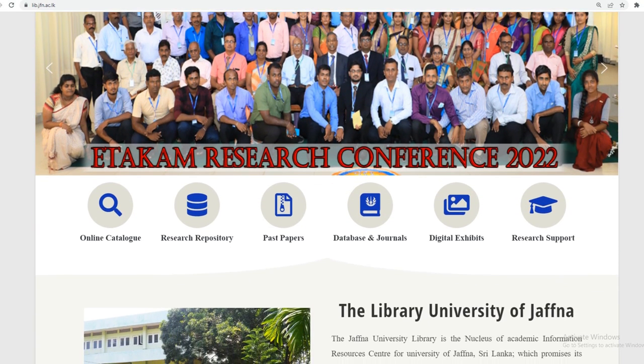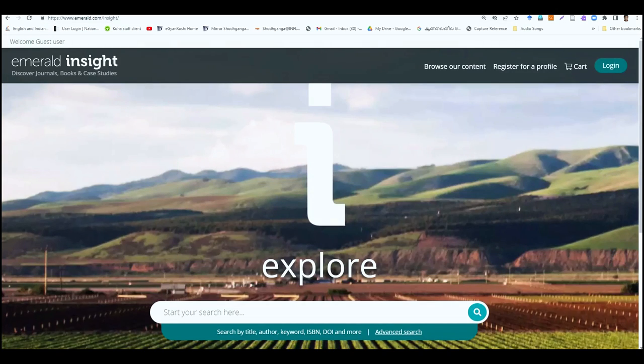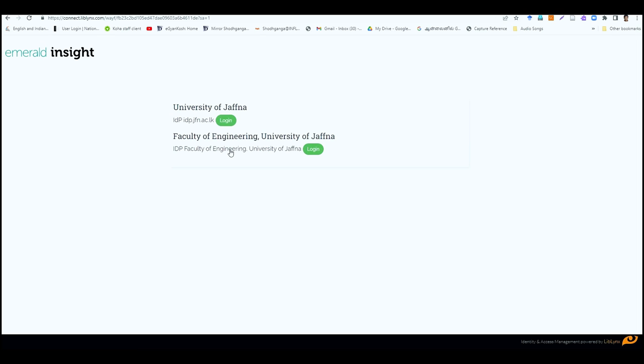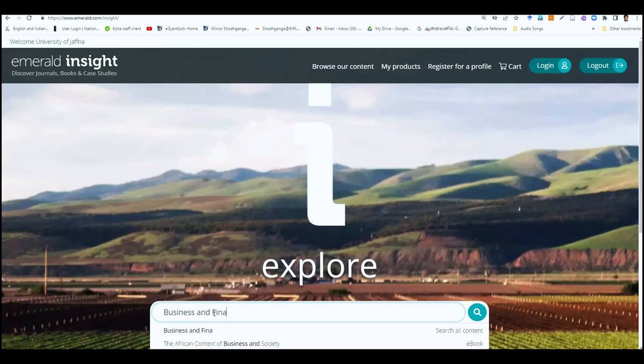It can be accessed at www.lib.jfn.ac.lk. The subscribed databases of the University of Jaffna can be accessed using Shibboleth login. To login through Shibboleth access, we need to provide the credentials available on the University of Jaffna identity card. By providing the username and password, we can log in to the database remotely.